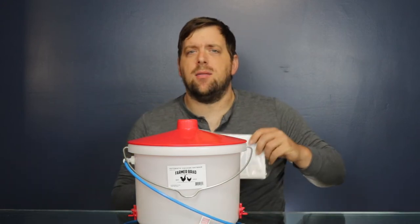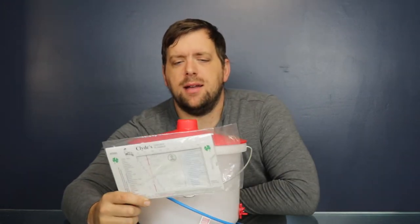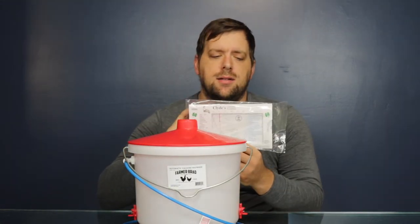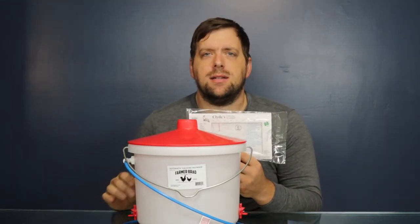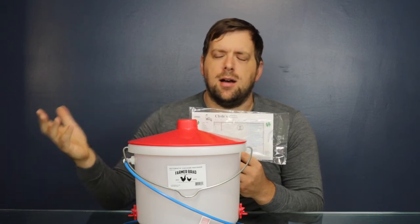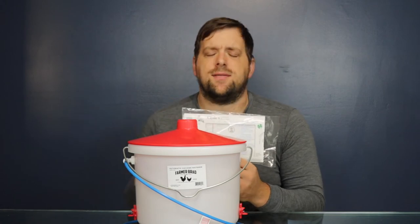And the other item that we're giving away is a Clyde's Garden Planner. This is great. It lets you know when you need to start planting indoors, outdoors, and when, all based off of your first frost date and your last frost date.